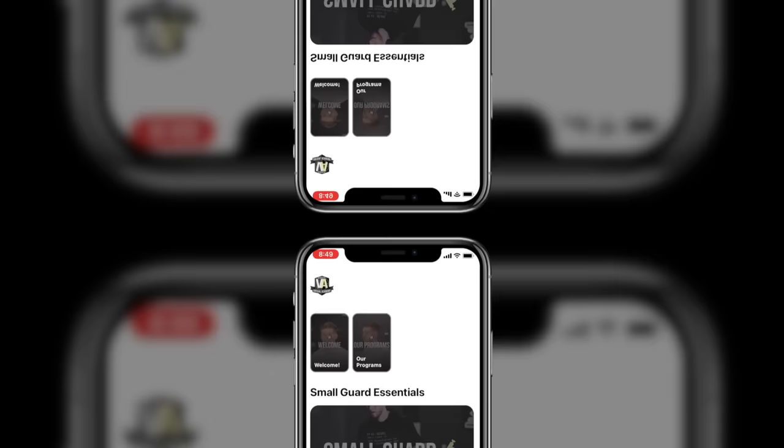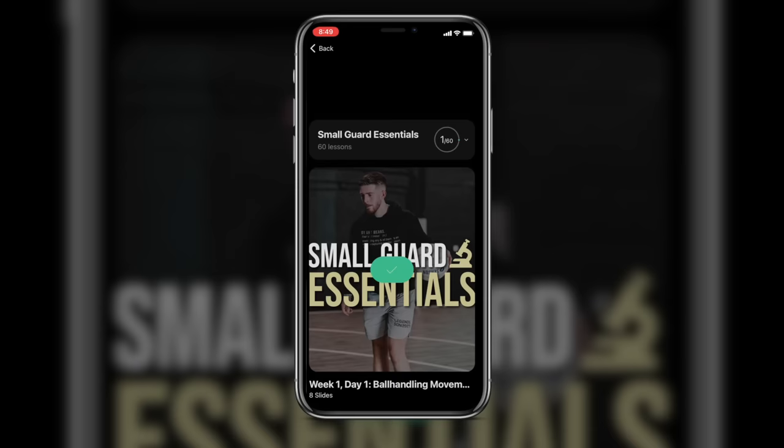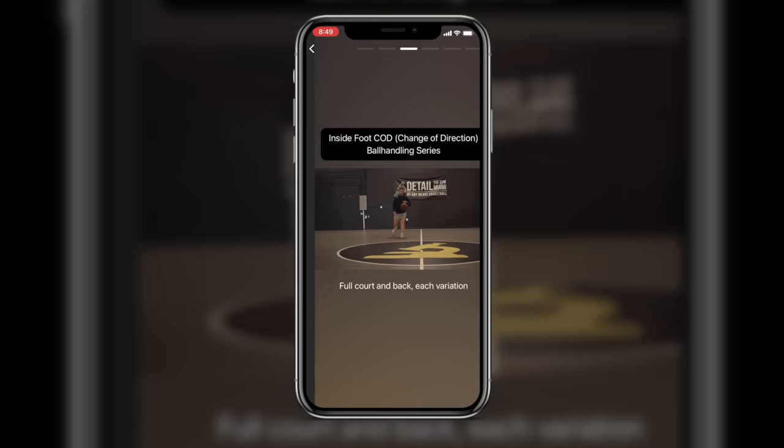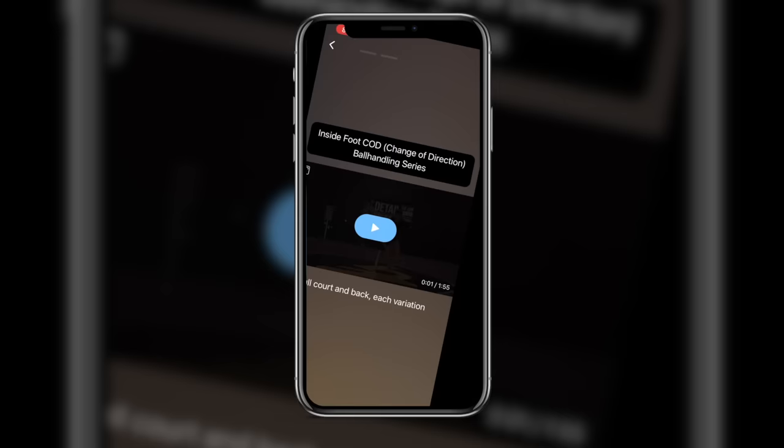So now what? We have all of these that we need to train, but how? Well, I'll give a shameless plug to my Small Guard Essentials program. It's under $2 a workout for three months, and we focus on every single skill that you'll ever need as an undersized guard. It'll take your game to a whole new level — I can promise you that. So check that out in the description. As always, thank you so much for tuning in. Make sure to find me on Instagram at By Any Means Basketball for a lot more like this.